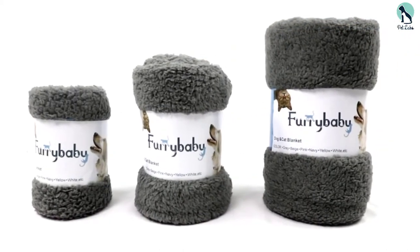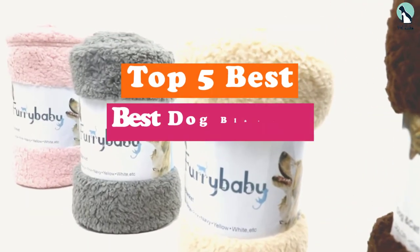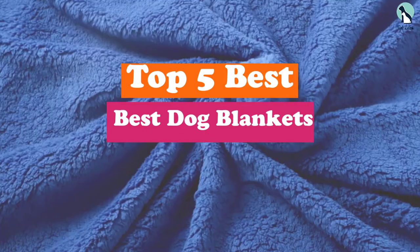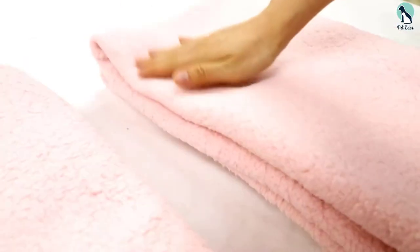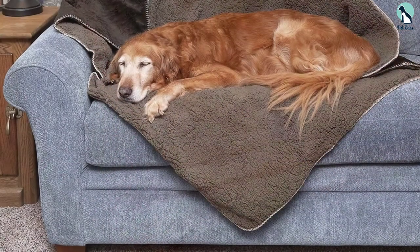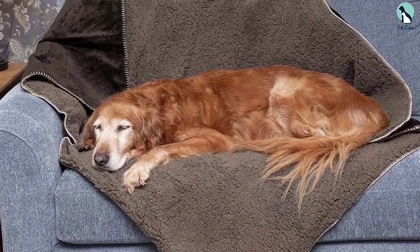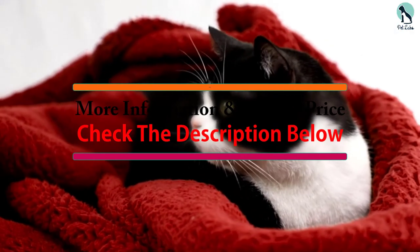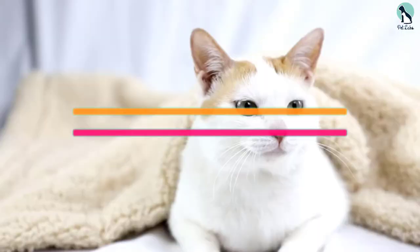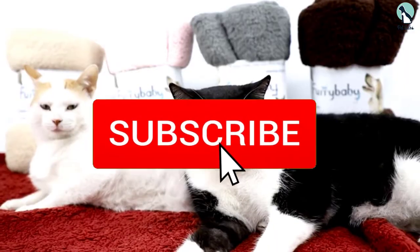Hey guys, in this video we're going to be checking out the top 5 best dog blankets available on the market for their true quality. I made this list based on my personal opinion and hours of research, and have listed them based on popularity, quality, price, durability, user opinions and more. If you want to see more information and the updated price, you can check out the description below, and also make sure to subscribe for more reviews.